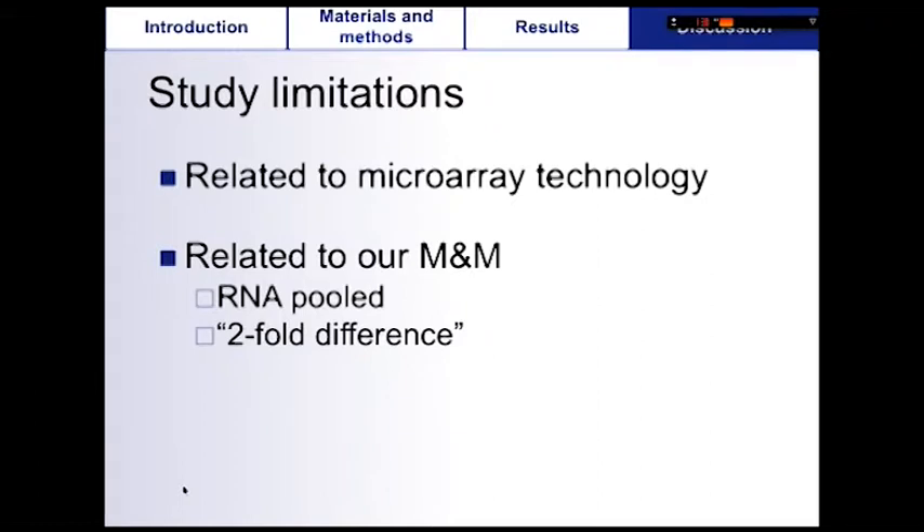Besides limitations related to microarray technology, this study has some additional limitations. RNA was pooled for each group, so we were not able to evaluate individual variability, and the two groups were compared using a threshold instead of a complete statistical analysis.